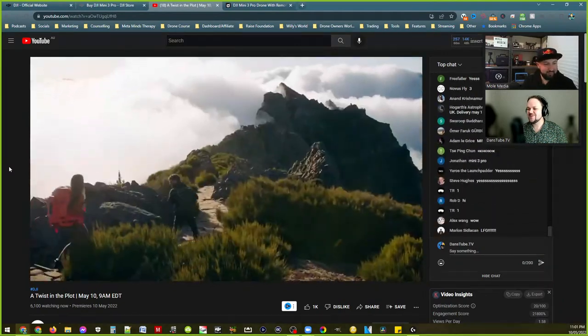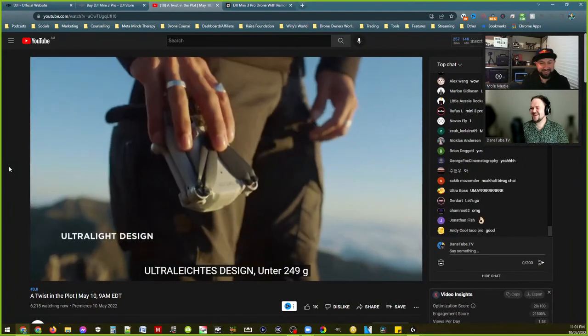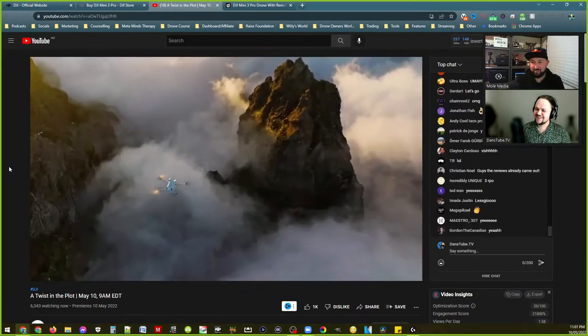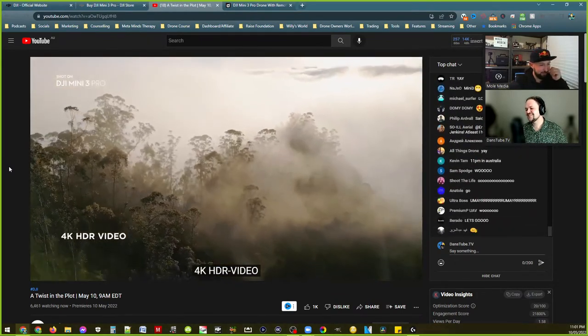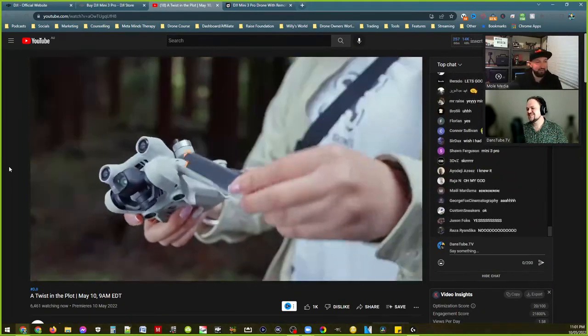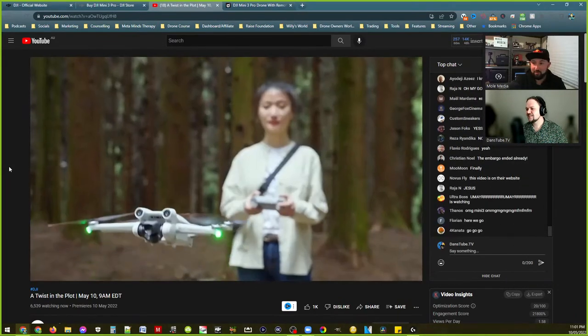I love the amount of hatred the Mini 3 has had just for its looks. People hate the way it looks. When we first saw that render everyone thought like, what's this — and you can pull it out of your pocket. Sub-250 grams, which is awesome — we wanted that.